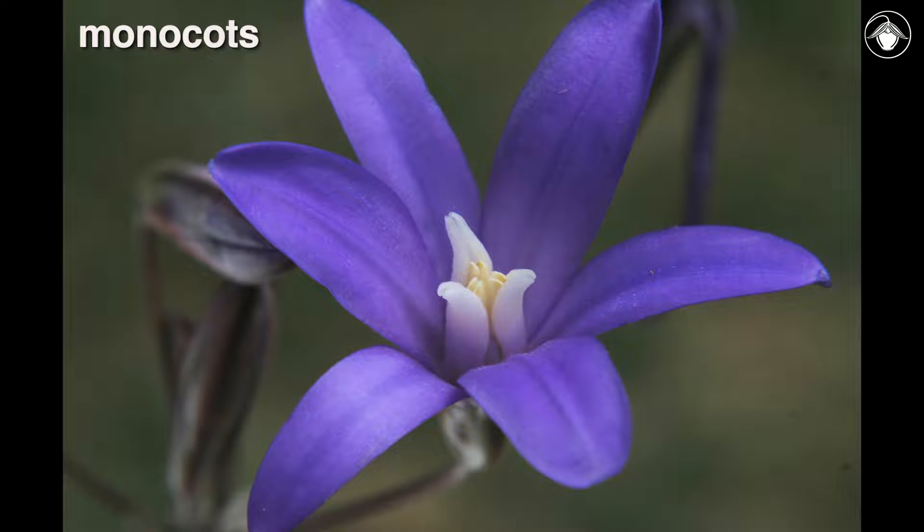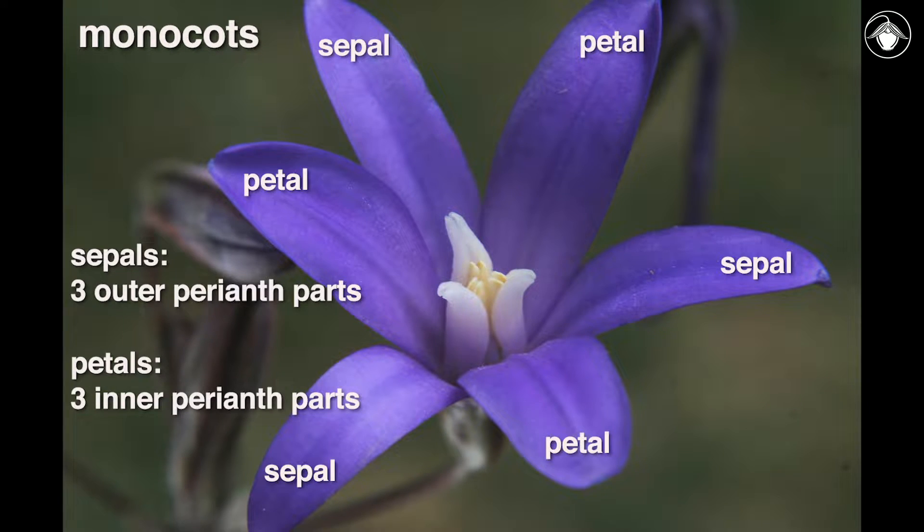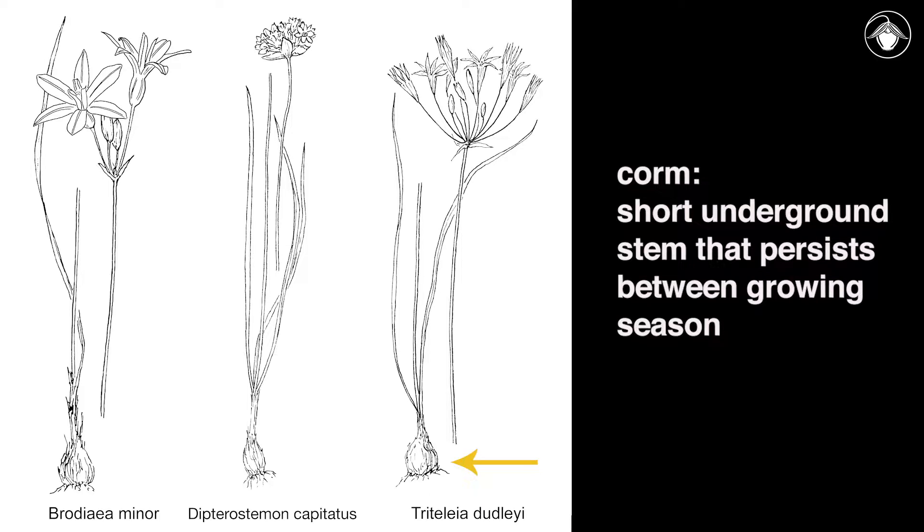Members of the Themidaceae are monocots. They have three sepals and three petals that look similar. The six perianth parts are petal-like in color and texture. The plants have thin, basal leaves that generally do not persist. The stems and leaves arise from short underground stems that persist between growing seasons as storage organs, called corms.